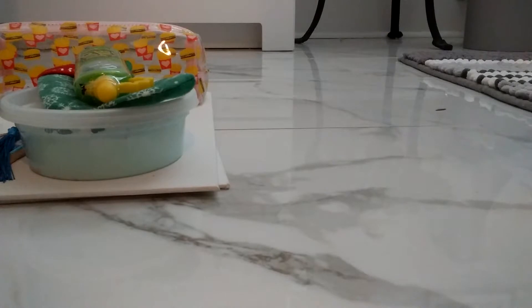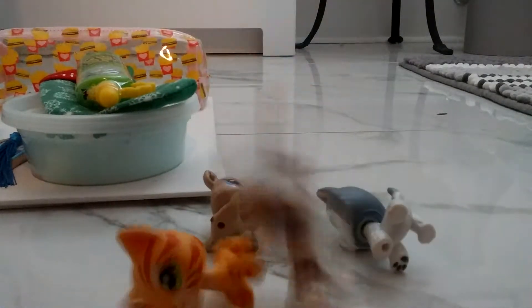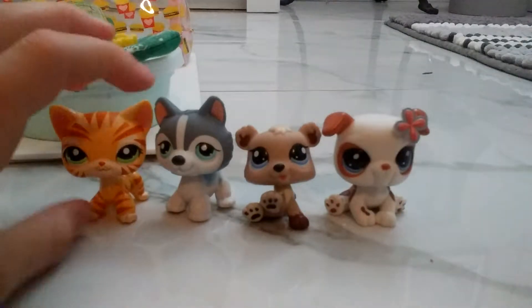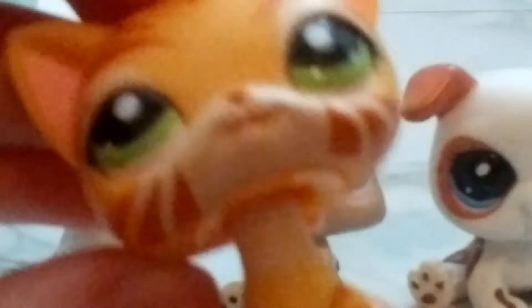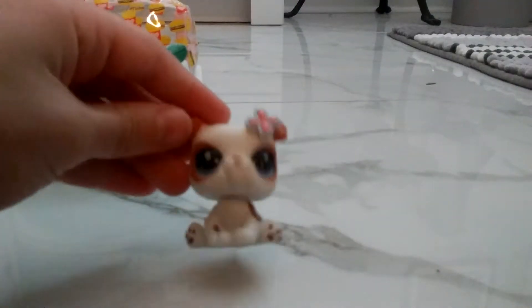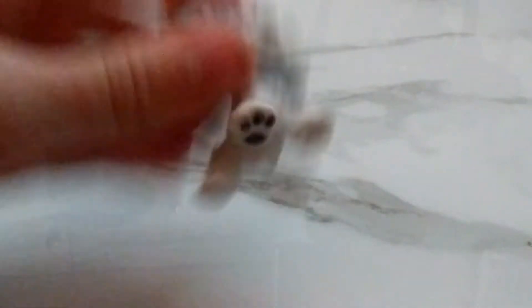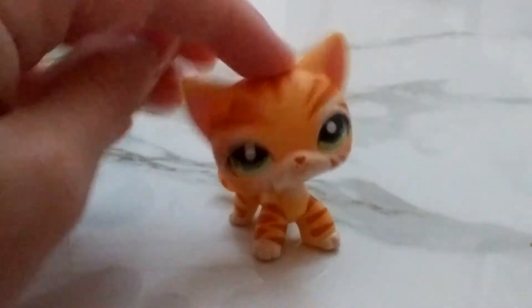Now for the moment you've all been waiting for — even though none of you know what I got for Christmas. We have four adorable LPS here. The first one is this cute little dog, it has a flower on its head. This little husky, which is my favorite. This brown bear, which is so adorable. And then this tiger cat.